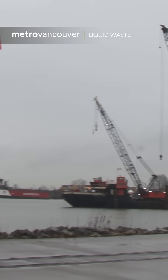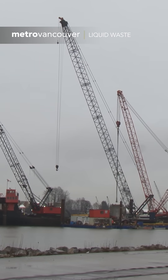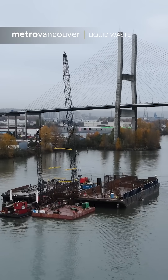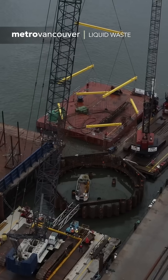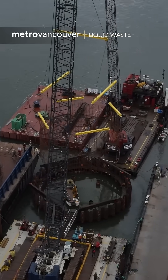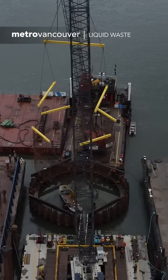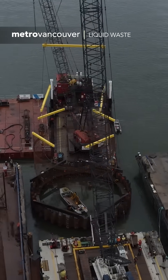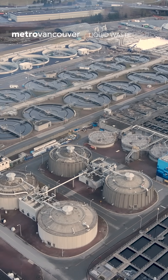It takes highly specialized engineering skills to build a structure 54 meters tall and 16 meters in diameter — now imagine doing that in the Fraser River near the Alex Fraser Bridge. The circular structure is called a coffer dam. It's a temporary enclosure that goes down beneath the riverbed and houses a critical part of a new outfall pipe system connected to the Anasis Island Wastewater Treatment Plant in Delta.